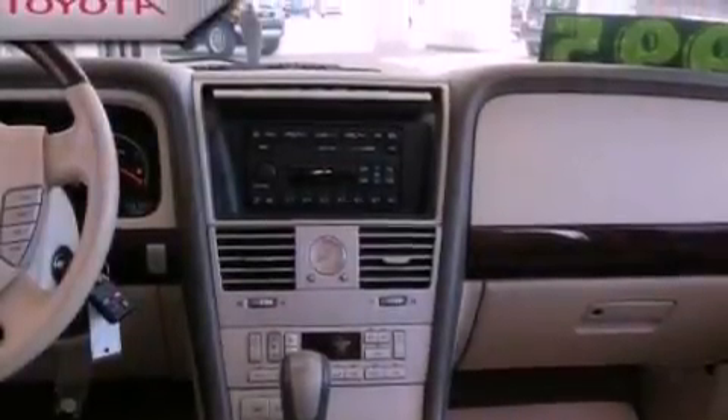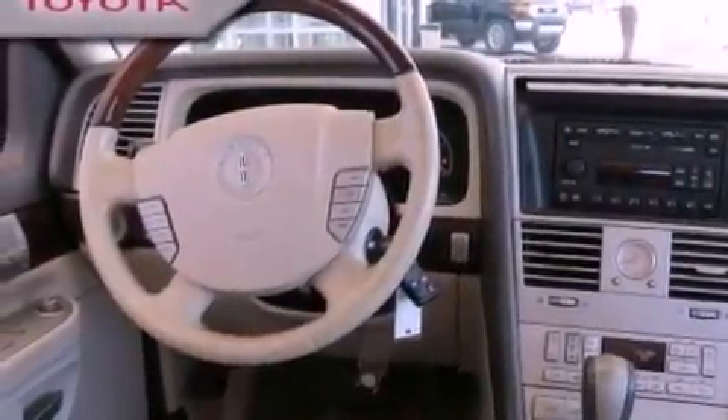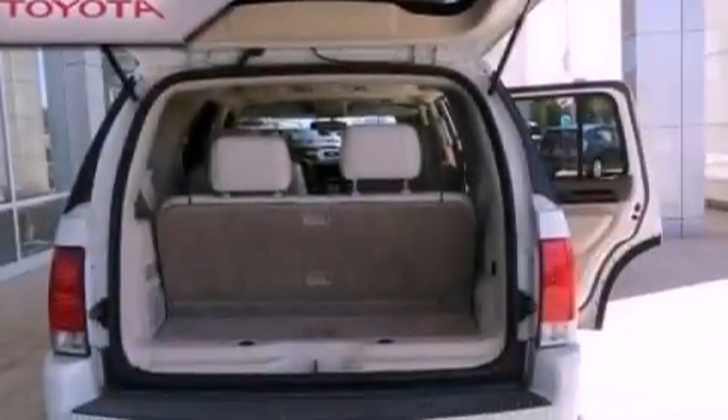Running boards, an anti-lock braking system, memory settings for the seat's positions so you can recall your favorite alignments with the push of one button, and aluminum wheels.